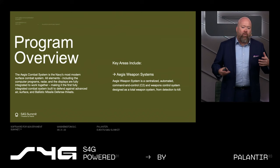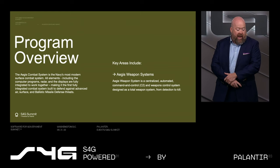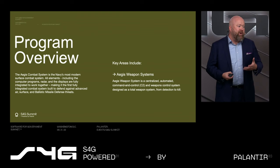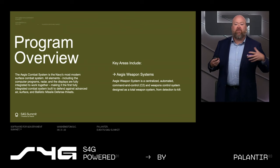The heart of this is our work that we do in Morristown on the Aegis Combat System. We have been the developer for the Aegis Weapon System, a key piece of the Aegis Combat System for many years. The Aegis Combat System, if you're not familiar with it, is the premier combat system for the surface Navy. It links sensors, command and control, and shooters together to provide multi-domain defense including air, surface, and ballistic threats, among others.